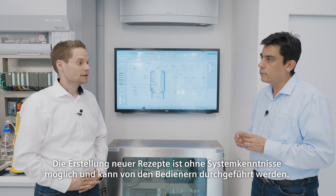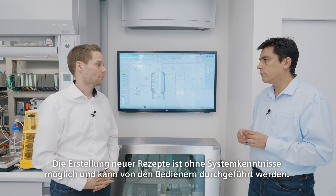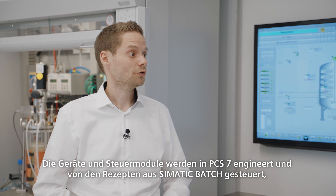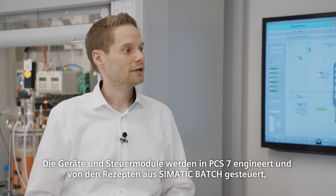To create new recipes, it's possible to do it without any system knowledge and can be carried out by the operators. The equipment and control models are engineered in SIMATIC PCS7 and controlled by the recipes out of SIMATIC Batch.